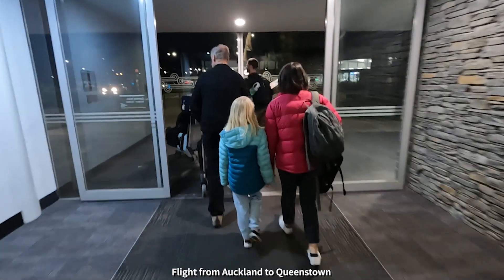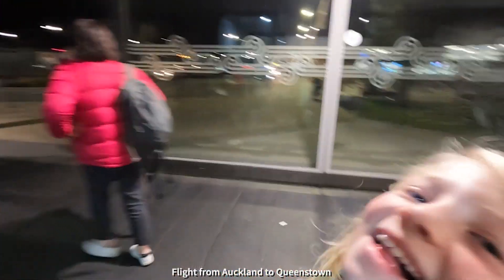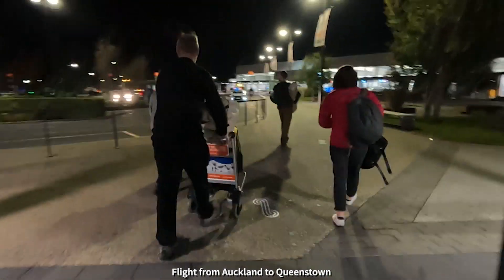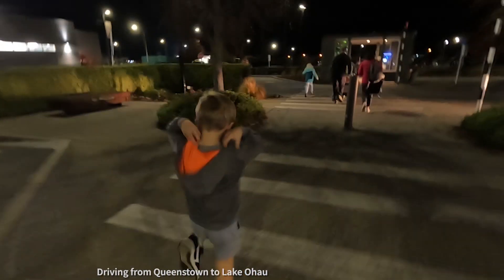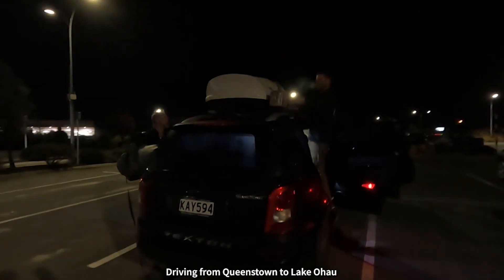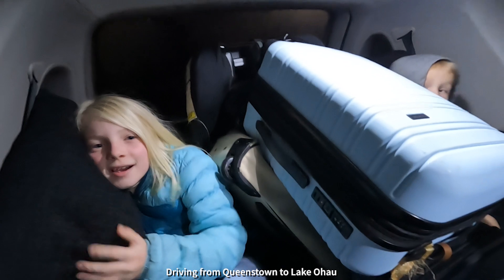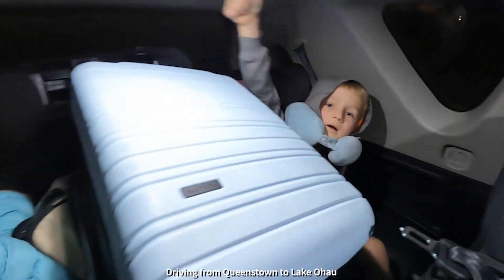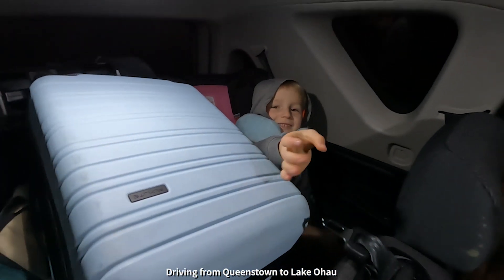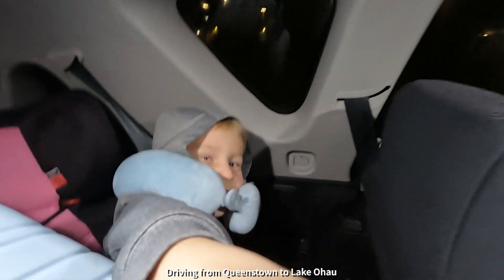Into a chilly Queenstown night. We're struggling to fit everything in but we've got the kids in, which is the main thing. How are you guys going? Good. Still recording.